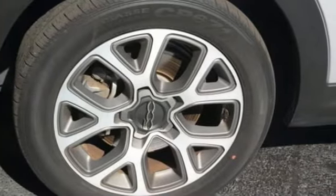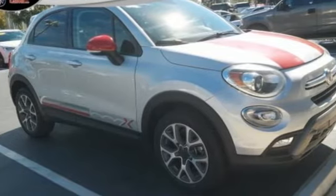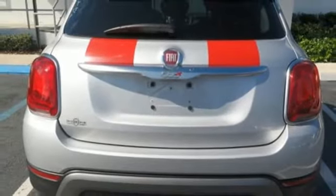The Car Connection reports: inside, Fiat has left things neat and clean with big round gauges matching up with big round climate controls, all topped by a moderately sized LCD screen factored into the dash for infotainment and camera displays.